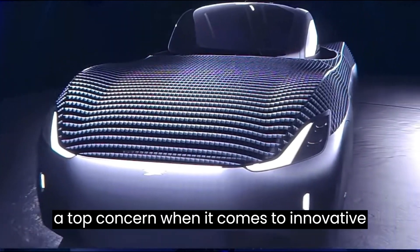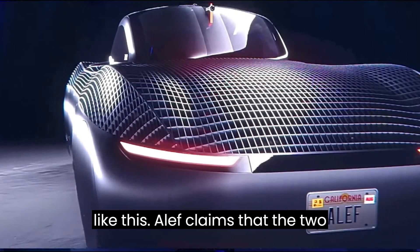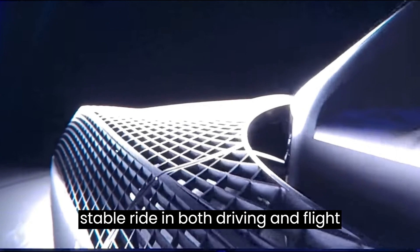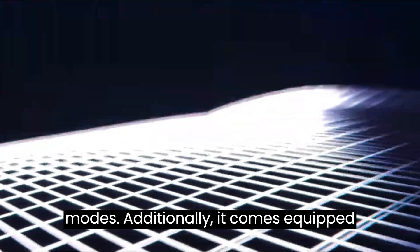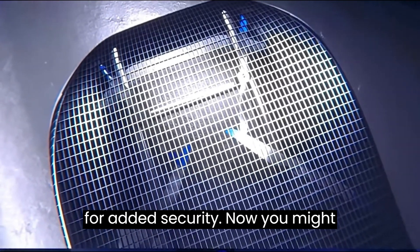Safety is always a top concern when it comes to innovative vehicles like this. Aleph claims that the two-seater vehicle provides a smooth and stable ride in both driving and flight modes. Additionally, it comes equipped with a full-vehicle ballistic parachute for added security.